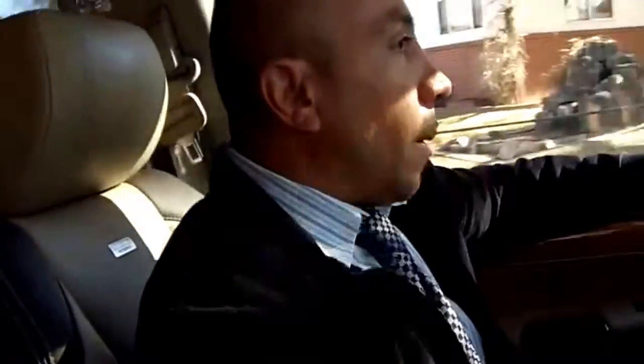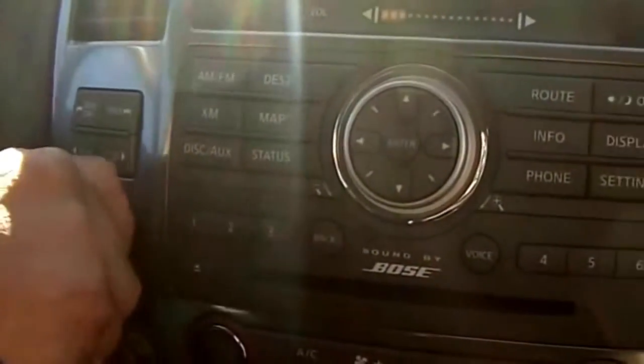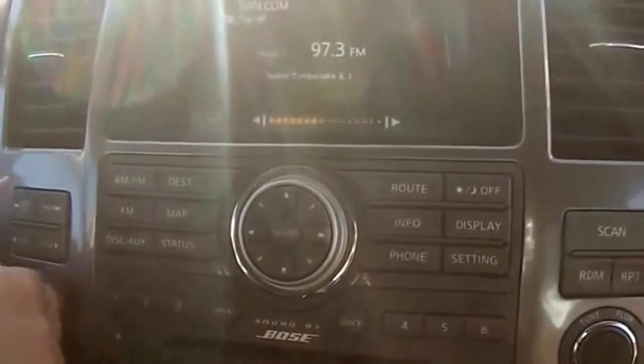This one is pearl white — not just black — it's pearl white, so when the sun hits it this thing really shines. It's also easy to keep clean. It has the upgraded, most aerial sound system in here, so if you like music, this is definitely going to get it done for you.